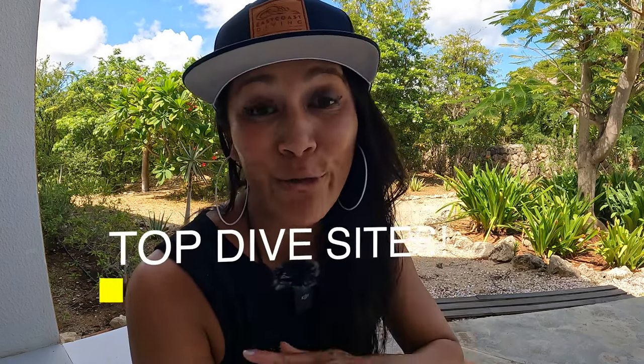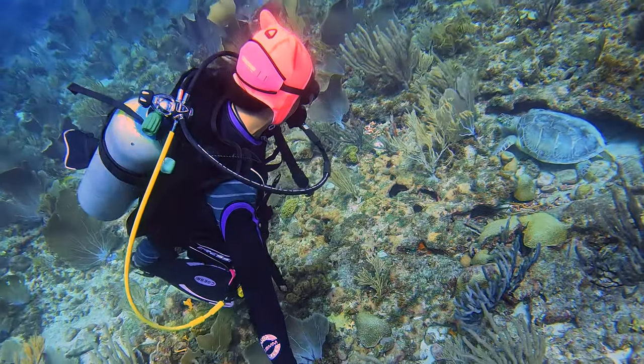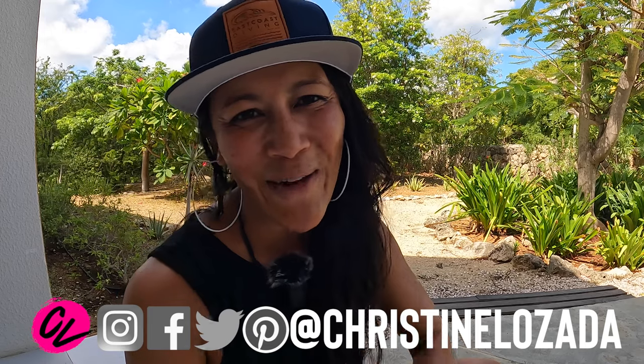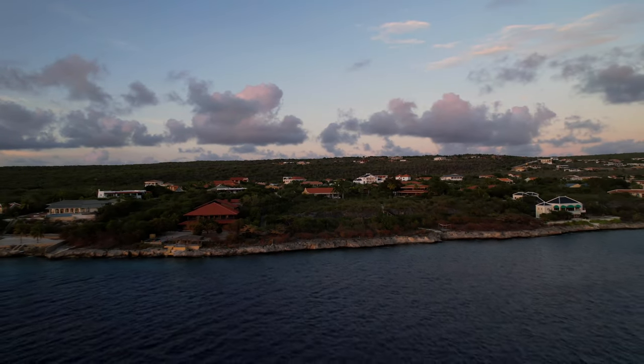If you are coming to Bonaire to scuba dive, these are the dives you do not want to miss. I'm Christine Lozada with Where in the World is CL and I make travel videos every week to help you get up and go travel. I spent the last two weeks diving this island — I also dove here last year — and these are the dives, especially if your trip is not very long, that you do not want to miss.